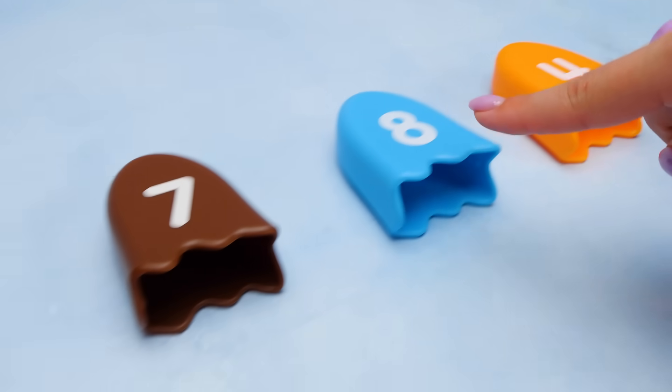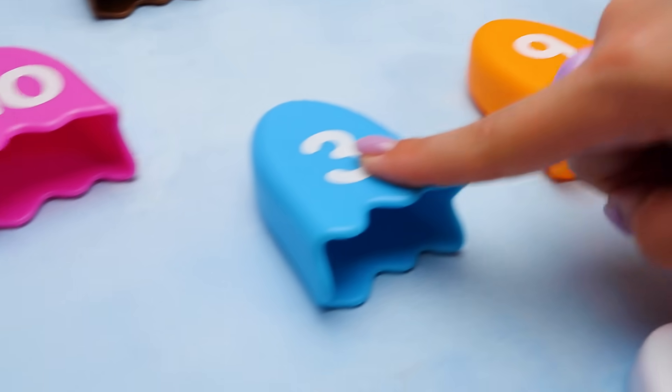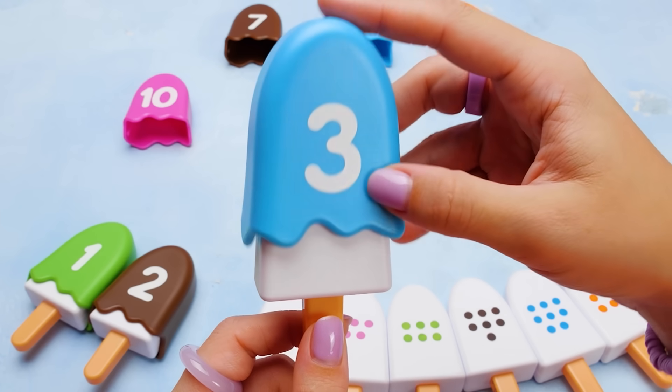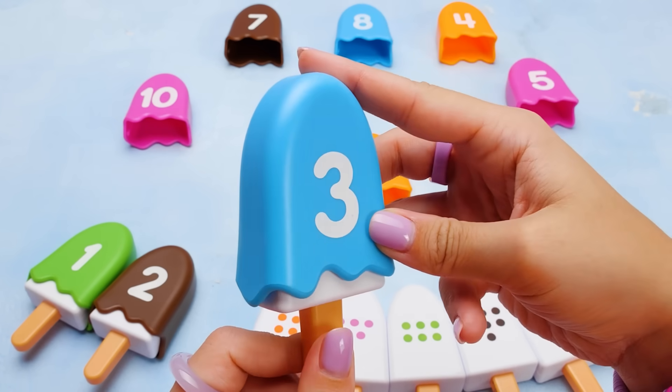Where could the three be hiding? Keep looking, friends. It's this one! Yay! It's blue like the dots, and the number in front is a three. I bet this ice cream tastes like blueberry.